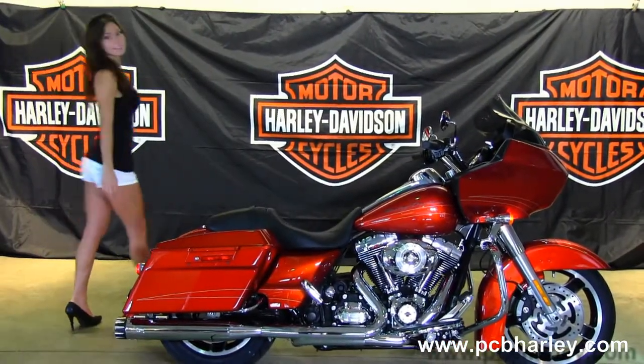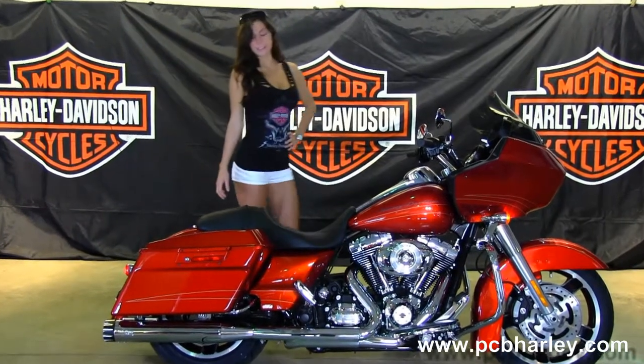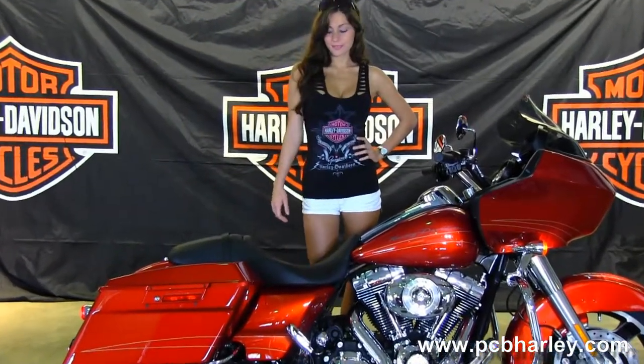Situated on either side of the custom filled-in rear fender we have a set of hard locking saddlebags. We have the integrated stop, tail, and turn lights, and a sculpted one-piece seat.